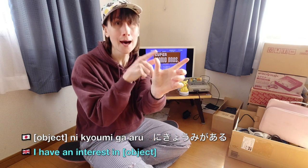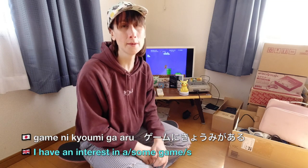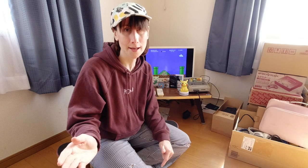But what's inside the display case? Obviously a game. So how do we say that we're interested in something in Japanese? What we want to do is take the object and pair it with the phrase 'ni kyoumi ga aru' — which literally means that you have an interest in something. So the object in this case is going to be 'geemu' — game. So 'Geemu ni kyoumi ga aru' — you have an interest in the game.